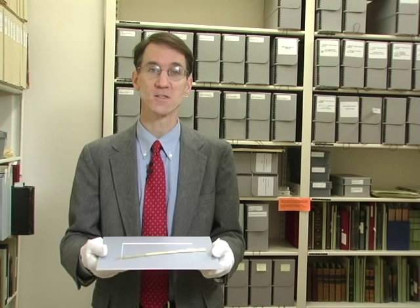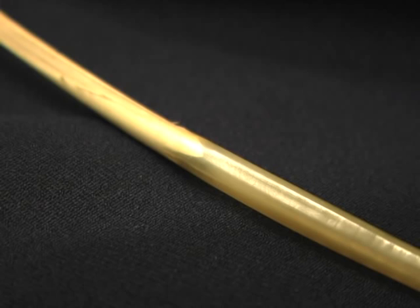Hello, I'm James Cornelius and I am in the vault of the Abraham Lincoln Presidential Library in Springfield, Illinois. For our Artifact of the Month this month, May of 2011, we are looking at a goose quill pen that belonged to Abraham Lincoln.